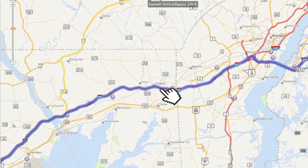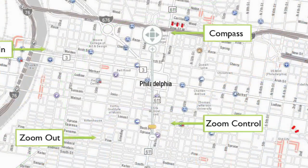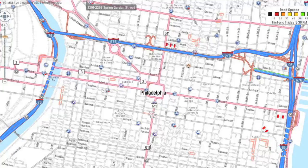Drag your route to prefer roads or locations on the map, and the route map now provides a satellite imagery view and other new map styles to customize the look and feel of the map.